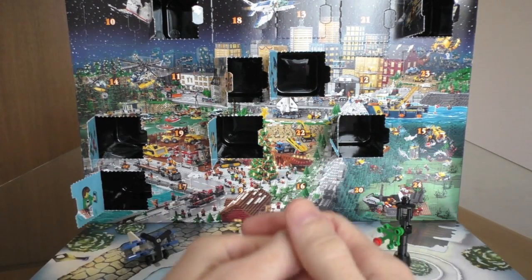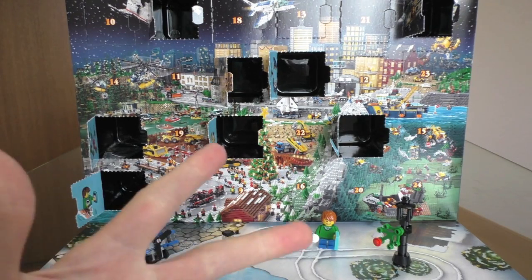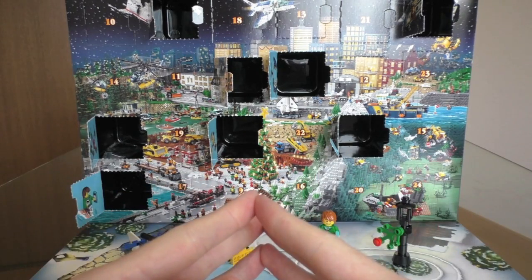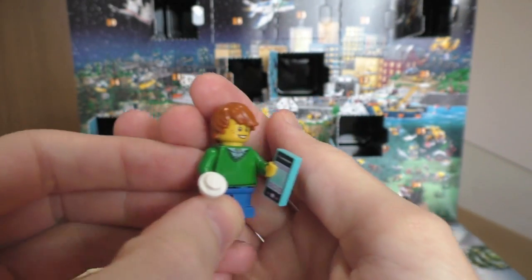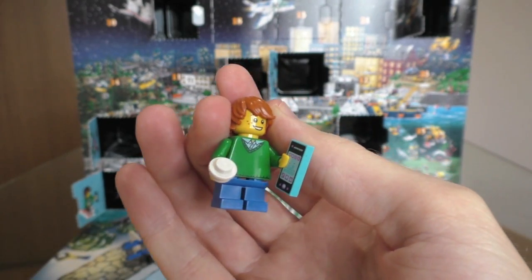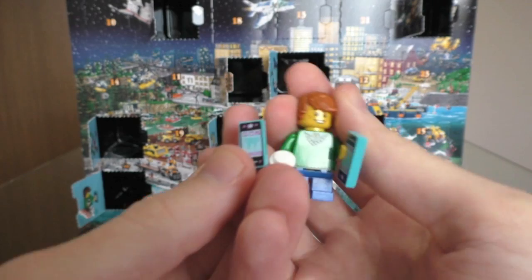Interesting, interesting. I do like the bulldozer, but I think three years in a row they've had a similar one. I think actually I like the little Lego guy this time. Always a fan of the characters. Plus, I've not seen the Lego smartphones before, and the bonus — he came with two, so he can talk to his friends.